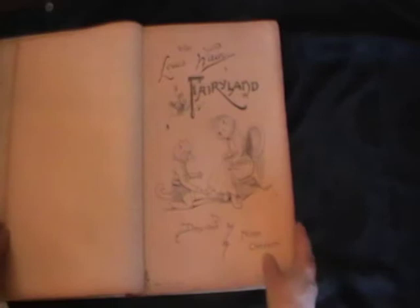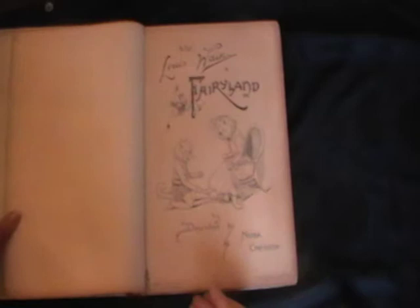It contains within it 12 full page coloured illustrations as well as black and white woodcuts on every text page inside, so it's a fairly lavishly illustrated and decorated book. So let's now have a look at what we have inside within the book.